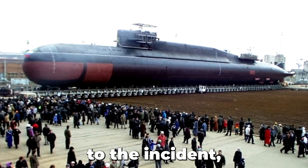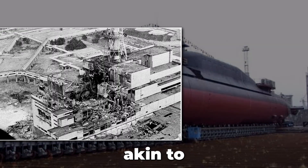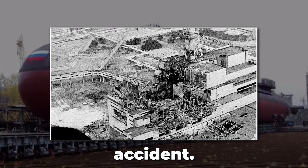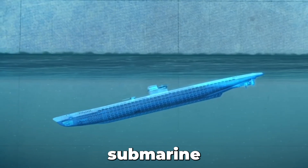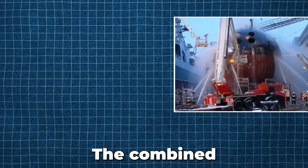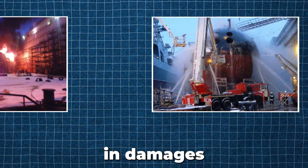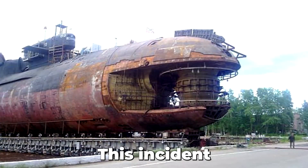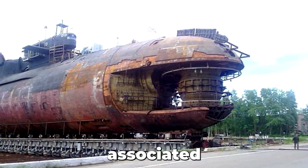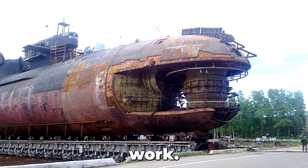Luckily, prior to the incident, the nuclear weapons had been removed, preventing a potential disaster akin to the Chernobyl nuclear accident. In an effort to control the fire, a decision was made to deliberately sink the submarine into the water. The combined impact of the fire and intentional sinking resulted in damages estimated at around $12 million. This incident highlights the potential risks associated with handling nuclear-powered subs, even during normal repair and maintenance work.